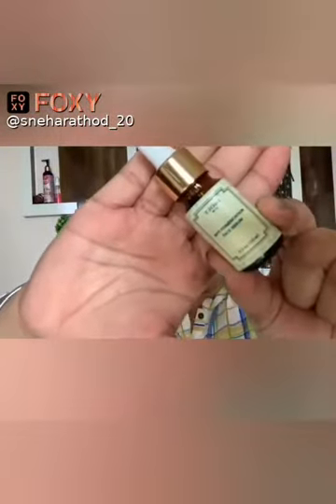Hi guys, I hope you all are doing great. I have recently been introduced to an amazing face serum and it has done so many wonders to my skin — as you can see this glow on my cheeks. So let's get started. The serum I've been talking about is the Tijori Anti-Pigmentation Face Serum, from the brand Tijori.